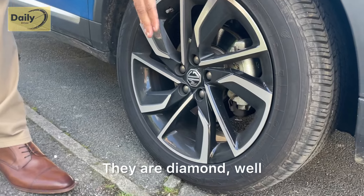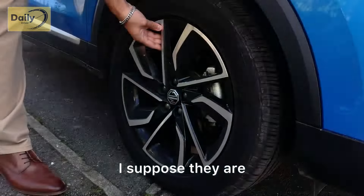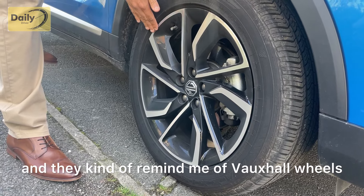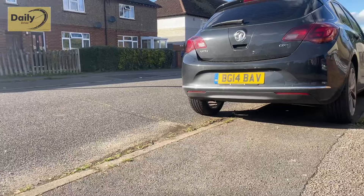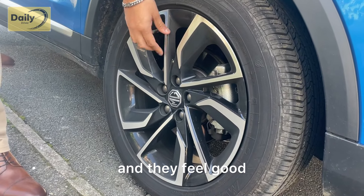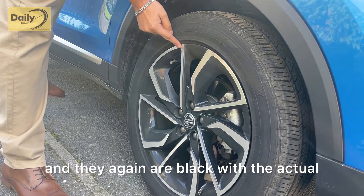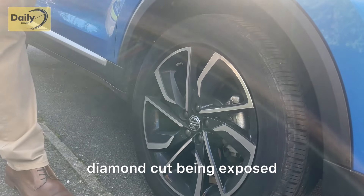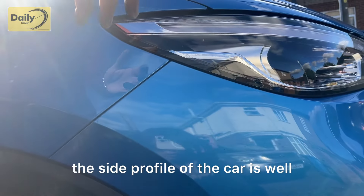The alloys look diamond-cut and they remind me of Vauxhall wheels, similar to my Astra. They are black with the diamond-cut section exposed. Moving to the side profile of the car, I would say it's actually quite extensive.